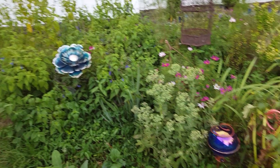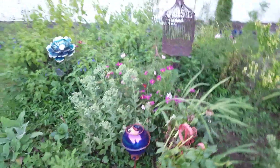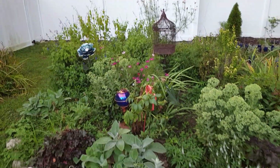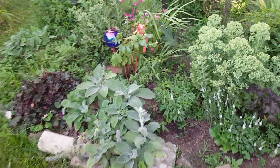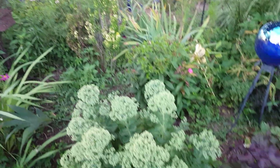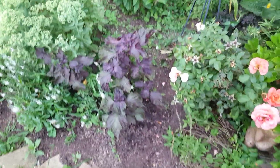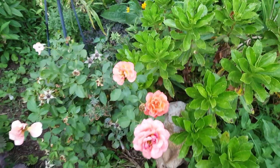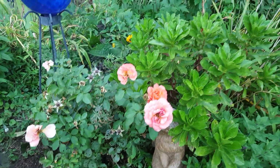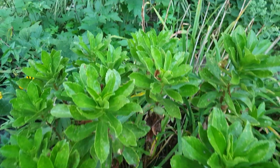Now we're looking at the main garden bed island here in the backyard. I've been weeding — it is hard to keep up with the weeds, but it does look a lot better than it did. There is that 'Easy Does It' coral rose. I love how that looks next to this Montauk Daisy.